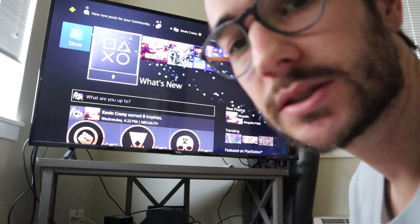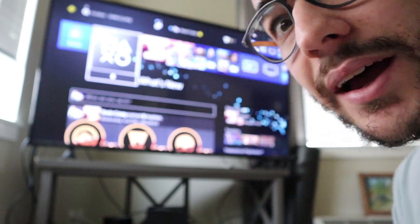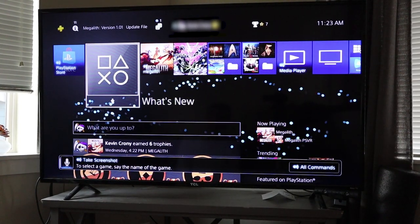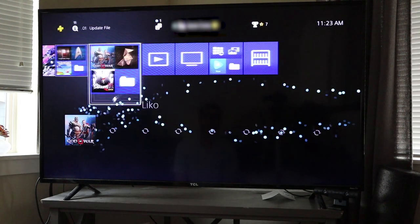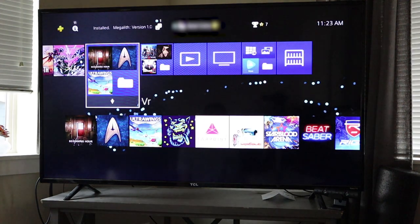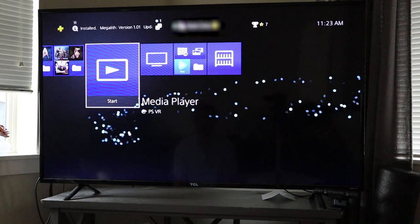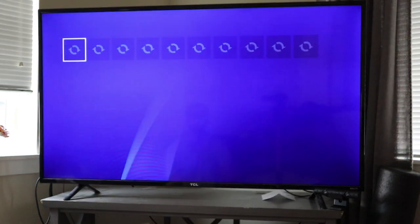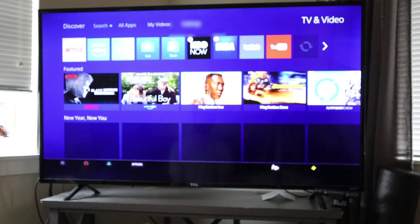Alright guys, so let's go ahead and show you what that looks like. So this is PS4 now. These are all my games — I like playing God of War and some PSVR stuff. Let me know if you ever want to see me talk about that on the channel. So we're gonna go to TV and Video.